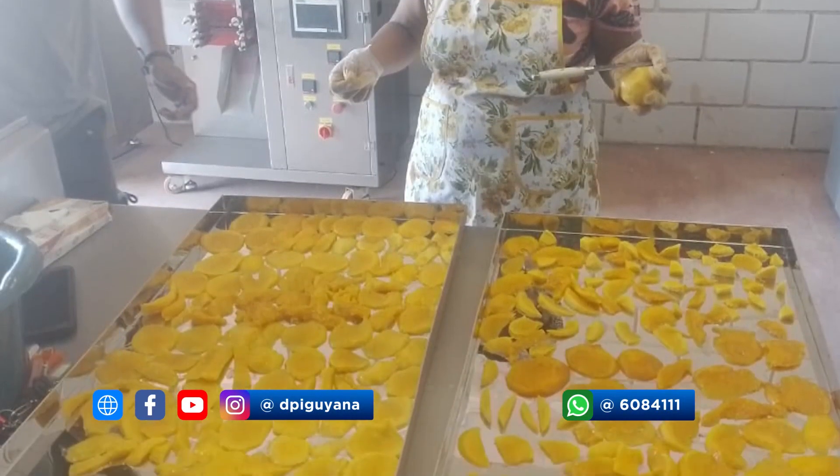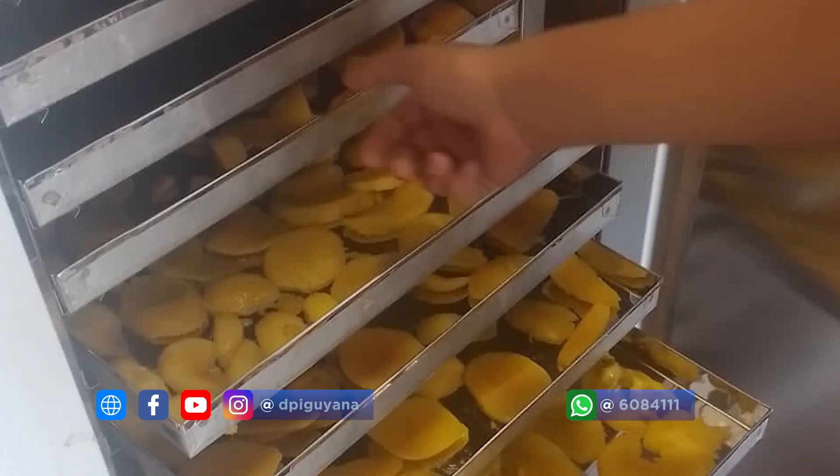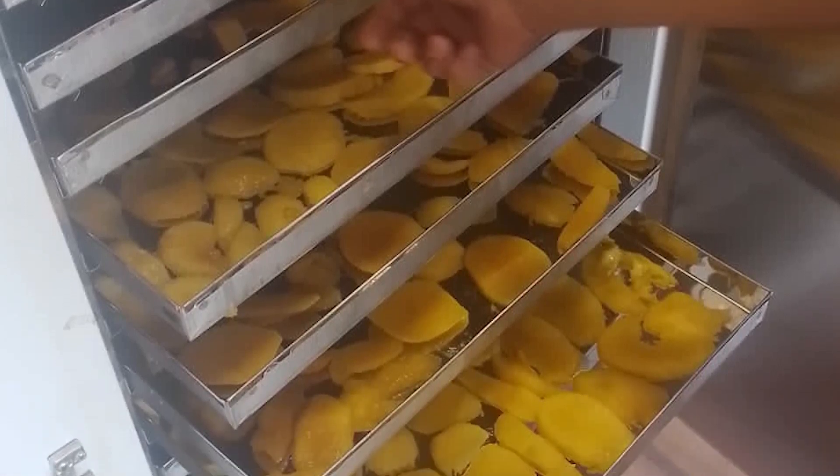More farmers and agro-processors in the region are being encouraged to utilize the facility. Currently, the government is not charging any cost to utilize these machines. The agro-processing section is something we are pushing really hard for persons to use, because at the end of the day, it is value-added production.